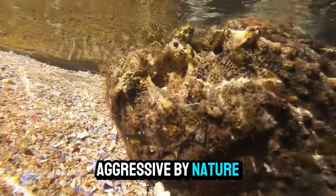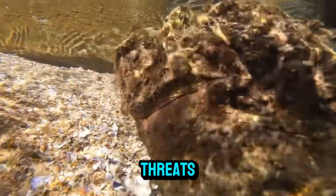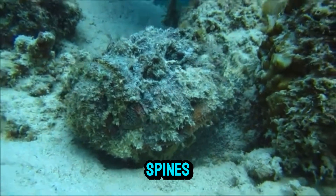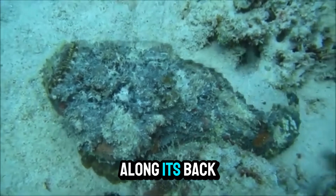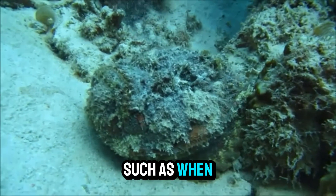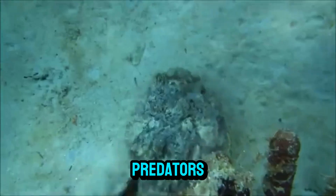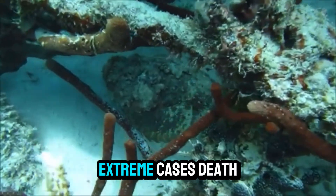Stonefish are not aggressive by nature. In fact, they prefer to remain motionless, relying on their camouflage to avoid threats. But when disturbed or threatened, they have one of the most potent defense mechanisms in the ocean: their venomous dorsal spines. The stonefish has 13 sharp spines along its back, each capable of delivering a venomous sting. When pressure is applied — such as when an unsuspecting swimmer steps on the fish — these spines inject a powerful neurotoxin. This venom is designed to incapacitate predators, but for humans it can cause excruciating pain, paralysis, and in extreme cases, death.